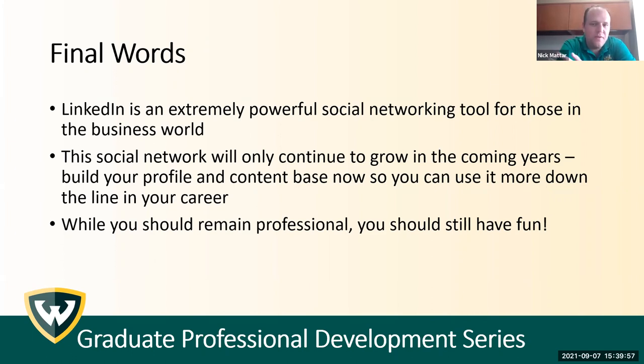Finally, it is important to remain professional, but you should still have fun and enjoy what you're writing. Take it seriously, but don't be too serious. If there's one thing I've learned that pertains to both LinkedIn and life, it's important to have goals and be serious, but at the same time you need to enjoy what you're doing along the way. That wraps up my session — I'm going to take questions now.